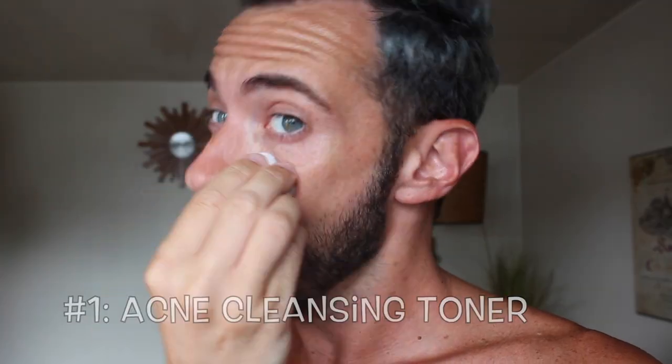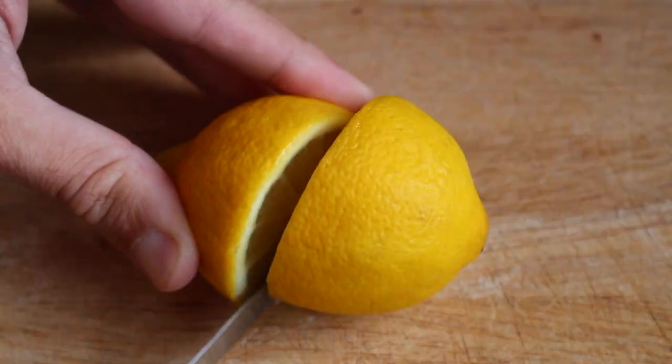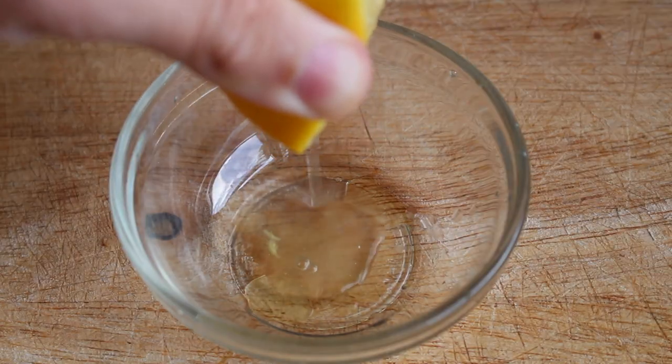So let's get started. The first thing we're going to do is make an acne cleansing toner. To make this is pretty simple — cut your lemon and squeeze out the juice, then apply the juice to your face. Leave it on for a few minutes and then rinse it off. Lemon is a natural antibacterial, it helps to exfoliate dead skin cells because it contains acids, and it has vitamin C that's going to help brighten your skin. It also contains lots of antioxidants to help renew our skin cells.